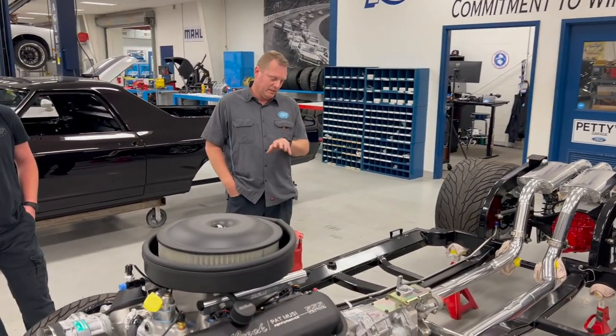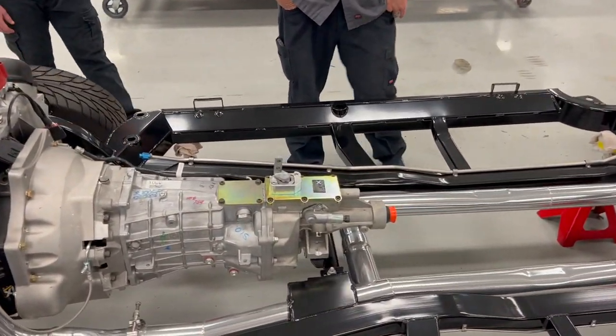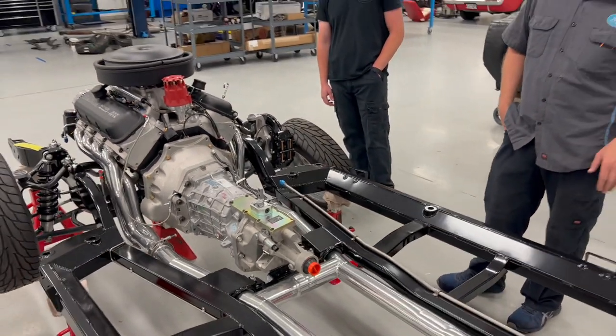We custom made all the exhausts here, had it ceramic coated per the customer's request. They wanted headers all the way back to the tailpipes coated, so we did that. Stainless brake lines, stainless fuel line custom made for it.